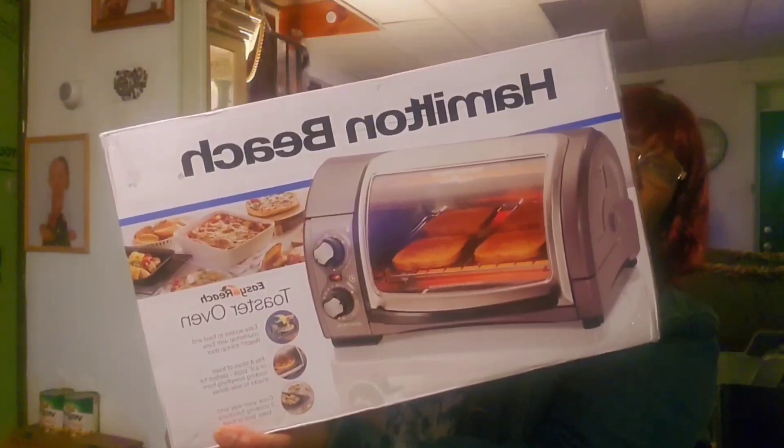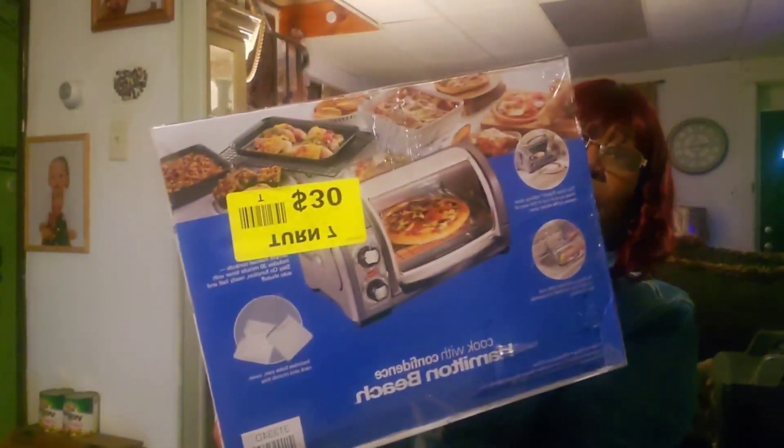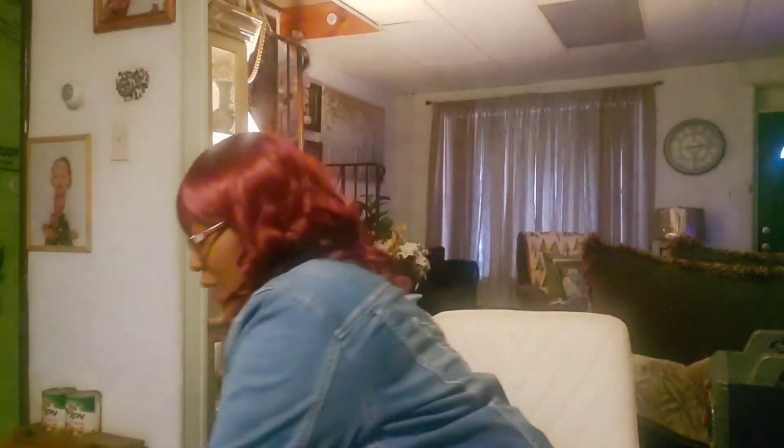I also picked up this Hamilton Beach Easy Reach toaster oven. It says: easy access to food, countertop with easy-reach roll-top door, fits four slices of toast or a nine-inch pizza, perfect for cooking snacks to side dishes, three cooking functions: bake, broil, and toast. This is what it looks like, and I paid just $30 for that — a great deal. I like grilled cheese and I don't want to mess up my frying pan; I can just throw the sandwich in there and call it a day.